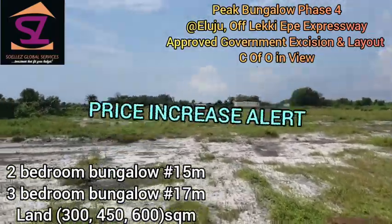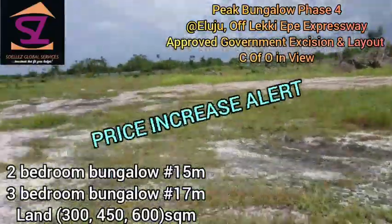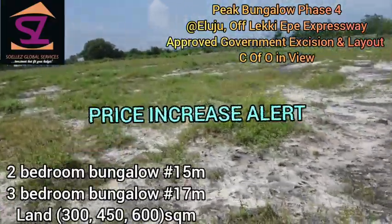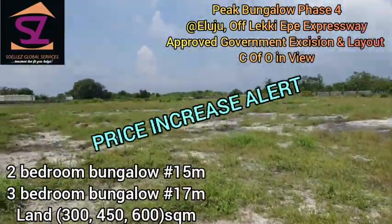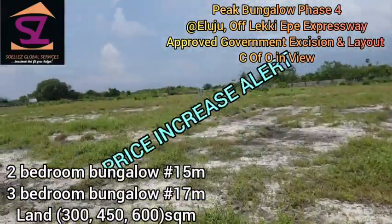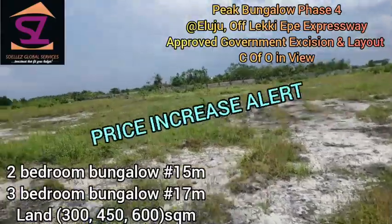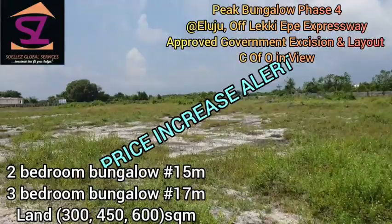Government-approved excision is the title on this property. This is the best time to get in at the pre-launch price — nothing is on ground yet. Once the foundation starts coming up, prices will increase. If you love this location, make an initial deposit of three million naira to secure one or more bungalows, either the two-bed or three-bed.